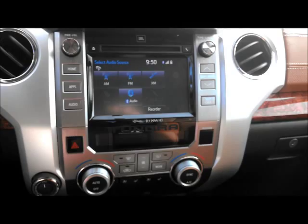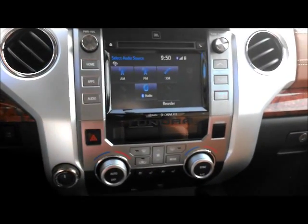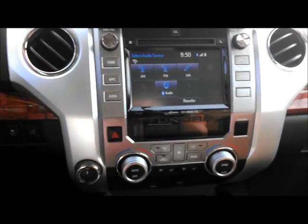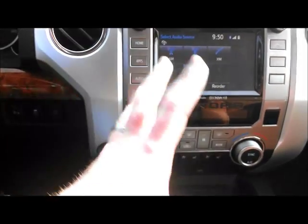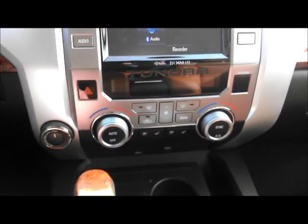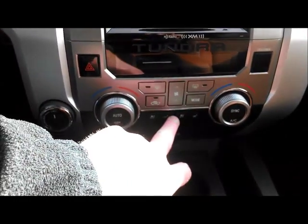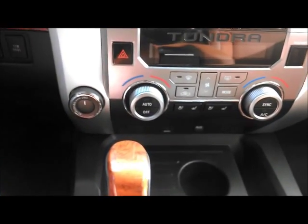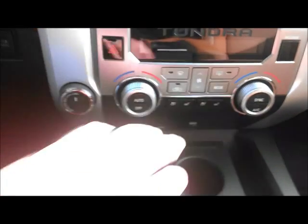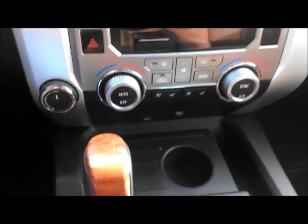This is the center stack. Not a lot of difference between this and what you would see on a Tundra Limited, which I was in last week. You see the controls — everything is basically the same as in any other top-level Tundra. The seat heating and cooling is here. As far as I know, this is the only Tundra you can get with seat cooling, which is a pretty cool thing. I really enjoy it.